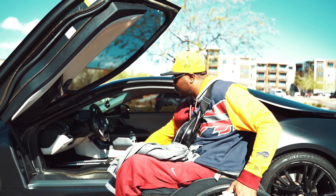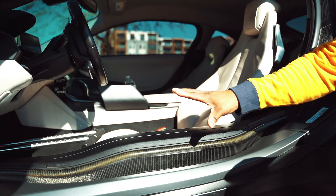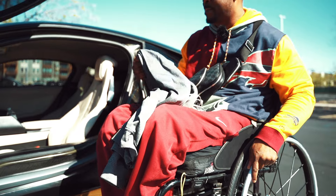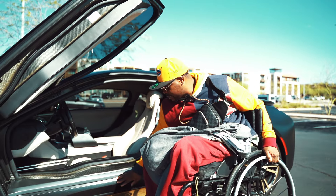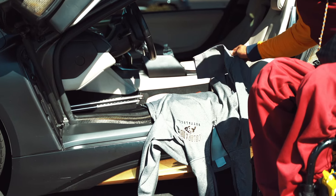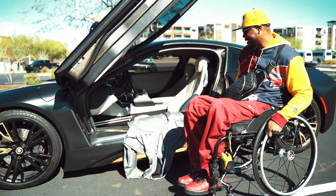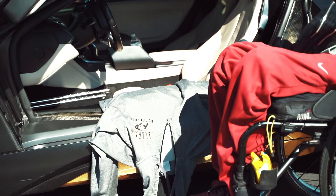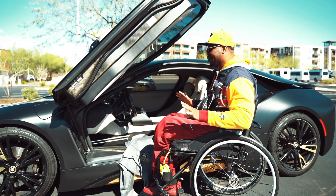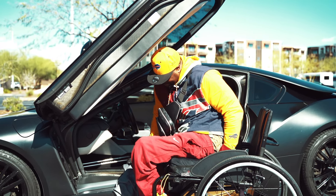The i8 has a crazy sill — like a big hump you've got to get over to get into the vehicle. That's a challenge, no doubt about it. There's nothing there to stop the chair from banging it, so you have to put something down. I'm using my Colorado Buffaloes hoodie to protect the car while I transfer in.